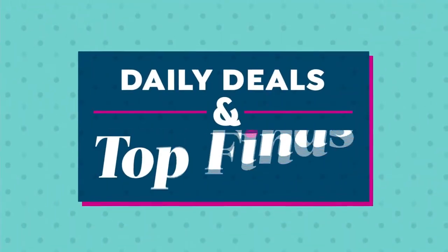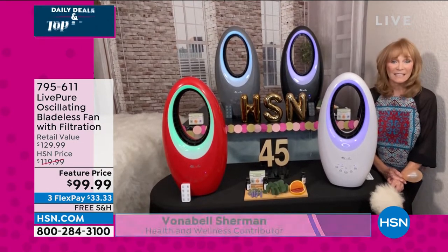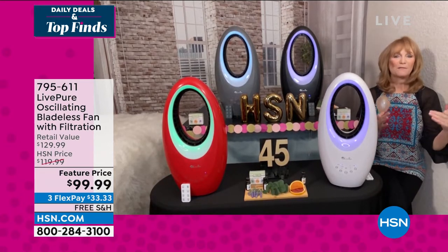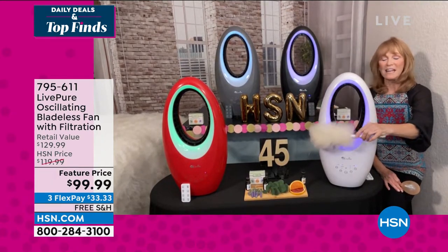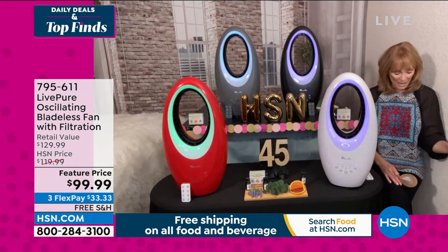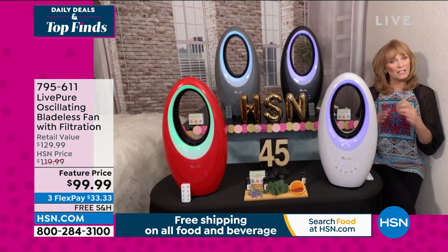When Live Pure saw those expensive bladeless fans, they said 'We can do it better, so everybody can afford bladeless technology.' When you think bladeless, you're thinking safety for your family, grandchildren, and pets. If a kitty tail or a kid's finger comes near it, you never have to worry. That technology used to cost $200–$400.